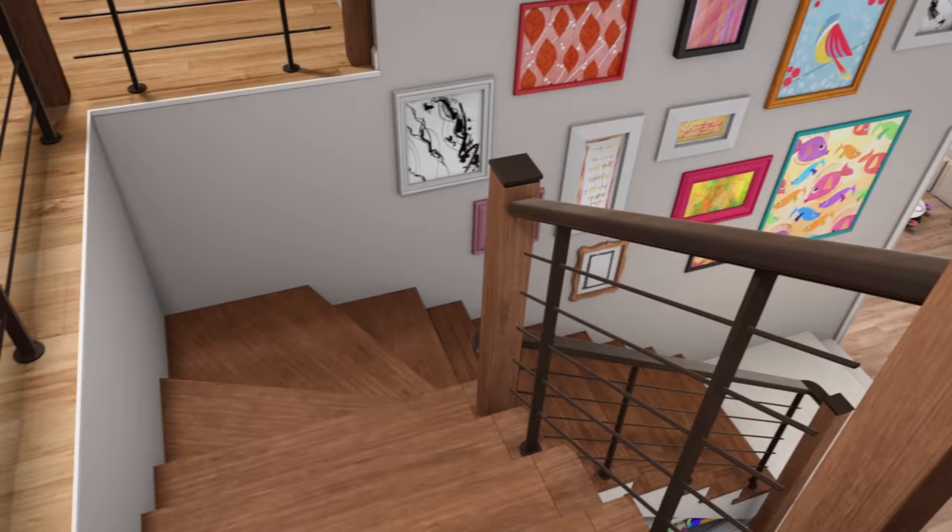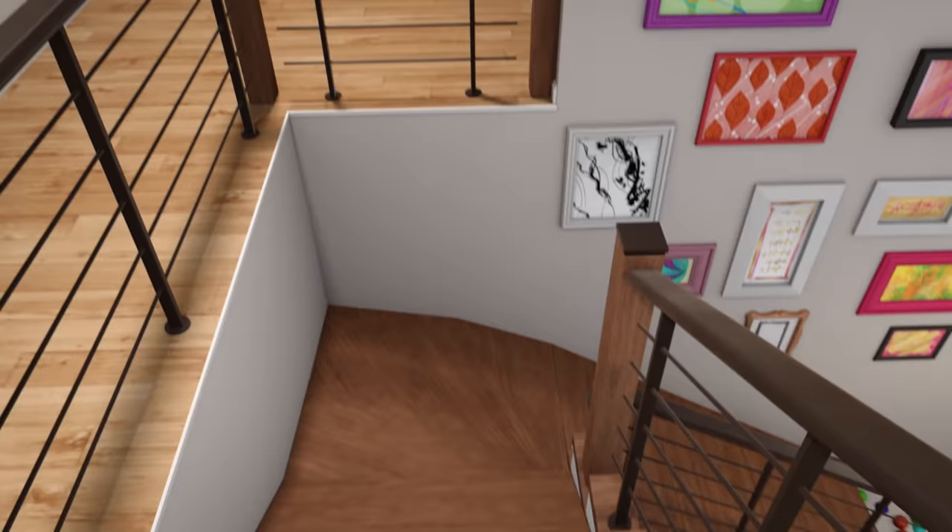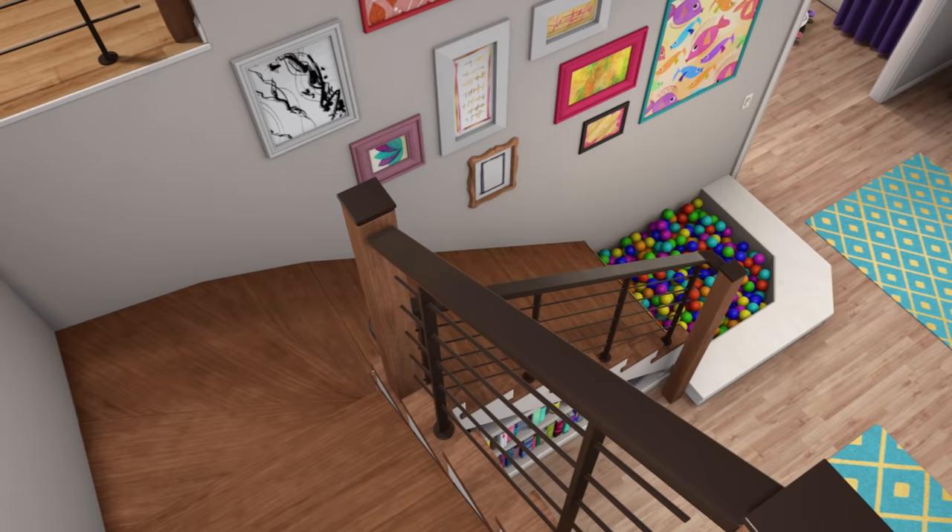So Stacy and Chelsea both wanted a slide, so Mom and Dad invented this. Isn't that cool? The stairs turn into a slide with a ball pit at the bottom. The ball pit is key — you don't want to have a hard landing on an indoor slide.